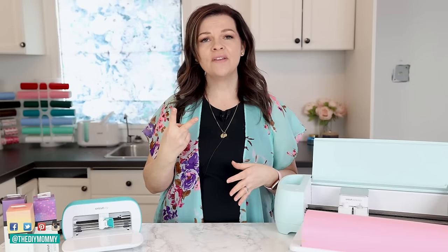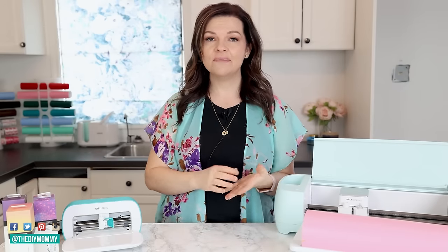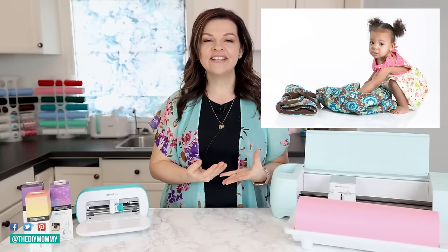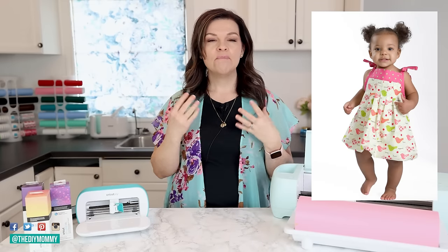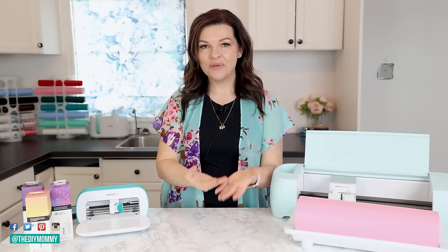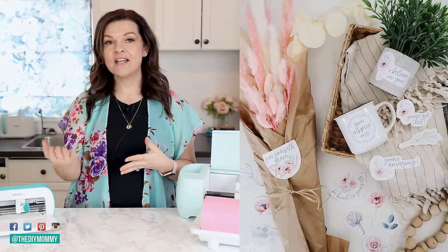The second important thing I would recommend: put a lot of thought, time, and even some investment money into beautiful photos of your product. It doesn't matter if you have the most beautiful t-shirt, mug, or stickers — if you take poorly lit, poorly composed, or badly edited photos, nobody is going to understand the beauty of your item. Take the time to learn how to edit and take photos; beautiful photos can be taken with an iPhone, or maybe you might want to hire that out.